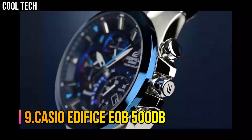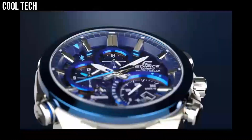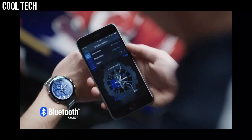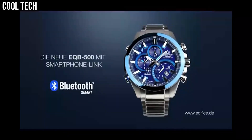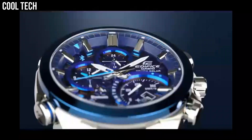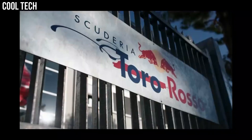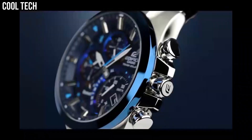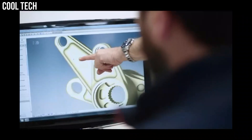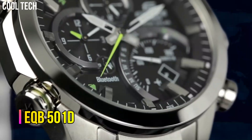Number 9. Casio Edifice EQB500DB. Smartphone link, Tough Solar, 3D dial, bold design, 100-meter water resistant, world time, alarm, stopwatch, average speed indicator. Case diameter 45 millimeters, water resistant to 100 meters, band width 20.54 millimeters, band color silver, dial color black, bezel material stainless steel, bezel function stationary.